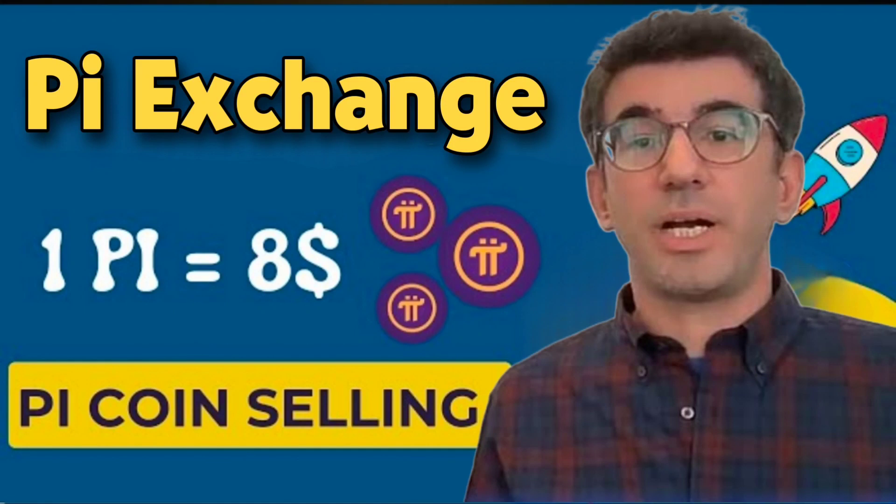Hello guys, today I come with a new video. Finally, Pi exchange has started, and now you can easily sell your Pi coin. Selling has finally started — the value of one Pi is 8 USDT. I will show you all the details with proof in this video and the full process of this exchange and how to sell Pi.